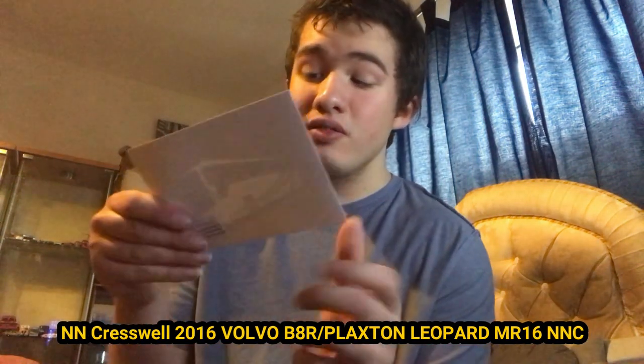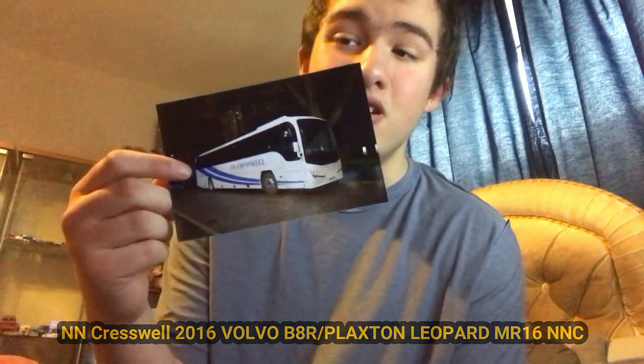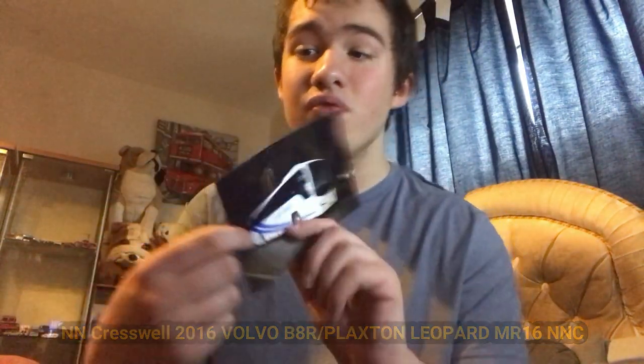Here is something you don't see many of on eBay — it's an NN Creswell. You hardly ever see photos of these for sale. It's a Plaxton Panther, I do believe. I'll put the details down there. It's KR16 NNC, I do believe — if not, I'll put the correction in the text. Here's the front and there's the back. I haven't got many photos of Creswell mainly because they don't sell them on eBay.